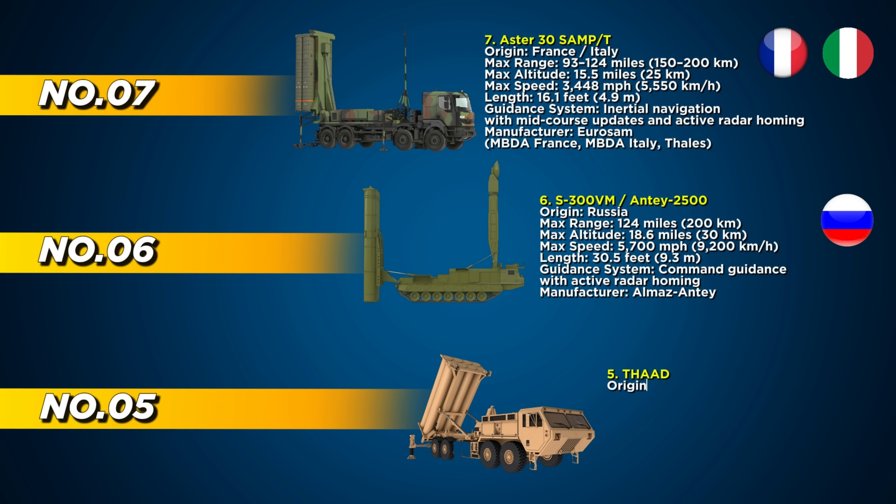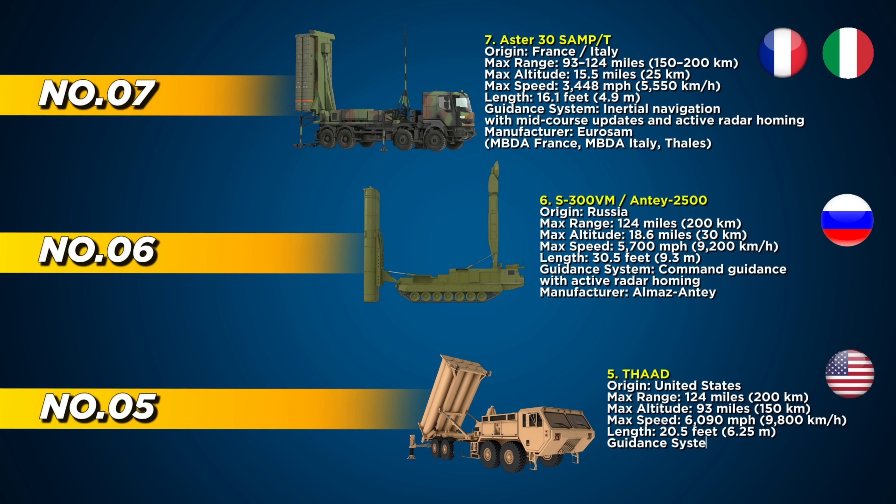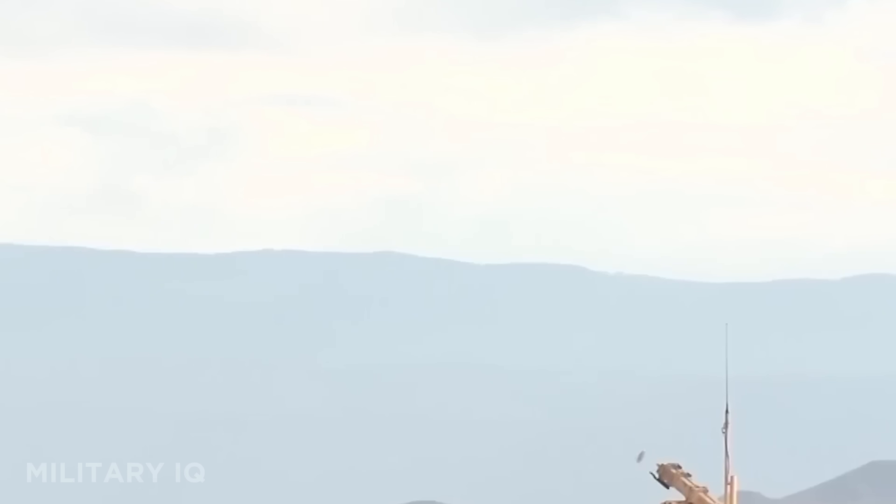Cracking into the top five is THAAD, Terminal High Altitude Area Defense, an American system designed to take out missiles at the edge of space. Unlike traditional interceptors, THAAD doesn't explode near its target — it slams into it, using kinetic force to eliminate the threat. Built to intercept short- and medium-range ballistic missiles, it delivers unmatched speed and altitude performance.